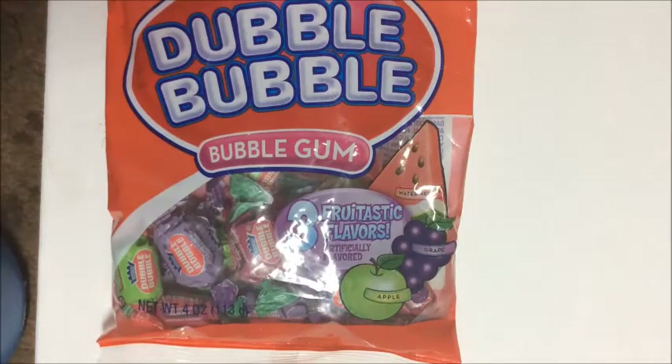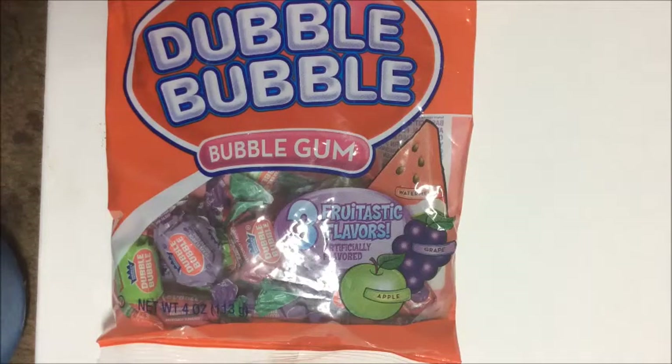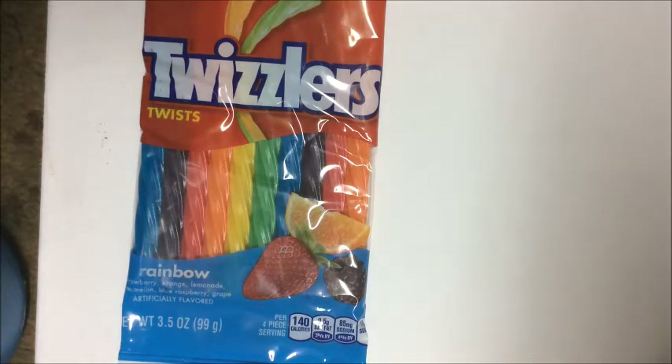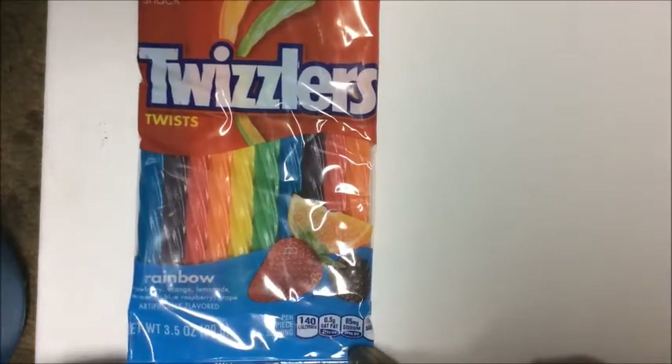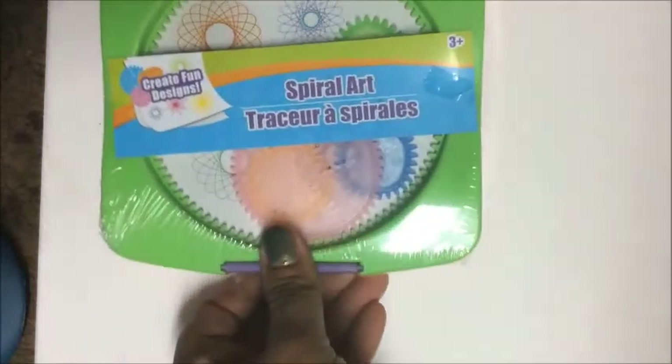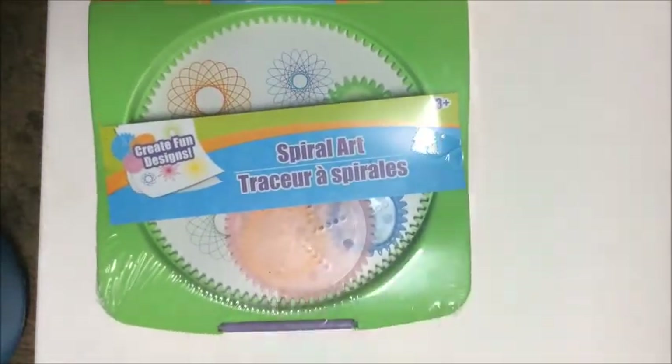Another treat that took me back to my school days was this 18-pack of Double Bubble Gum in fruit-tastic flavor, featuring apple, grape, and watermelon. In the sweet treats category, I picked up a package of Rainbow Twizzlers featuring strawberry, orange lemonade, blue raspberry, grape, and watermelon flavors.